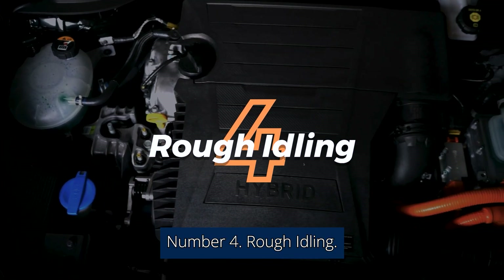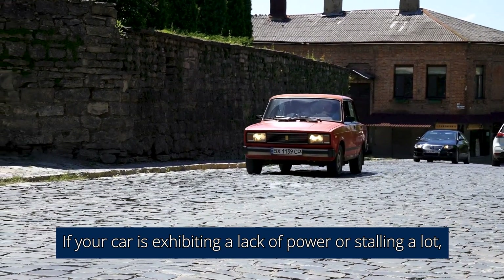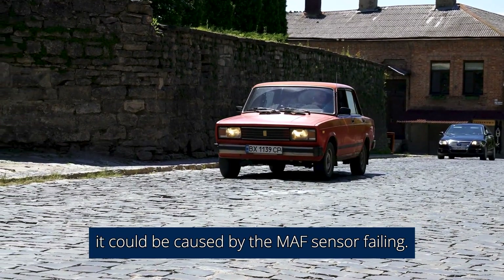Number 4: Rough idling. If your car is exhibiting a lack of power or stalling a lot, it could be caused by the MAF sensor failing.